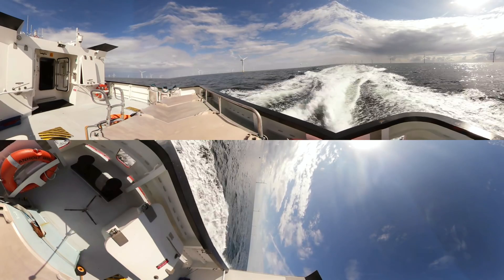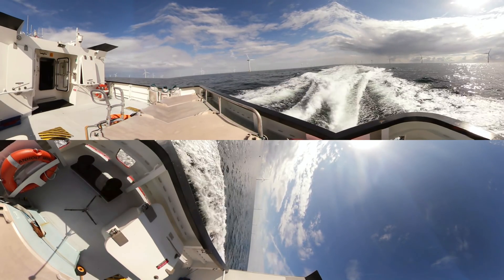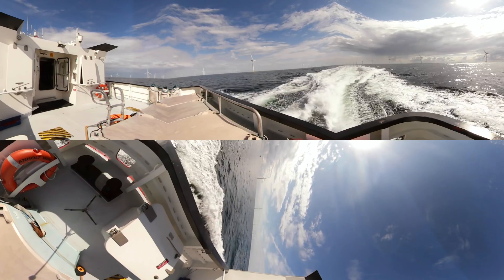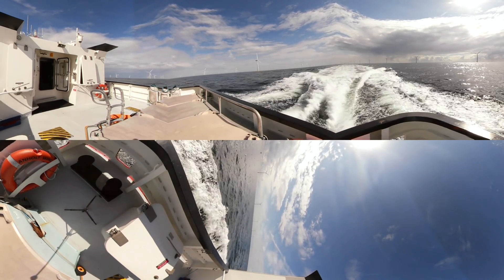Take a look around you. The ship that you're on is one of our service vessels. We use it to transfer our wind turbine technicians to our offshore wind turbines. You're now on your way to Enholt Offshore Wind Farm, 15 km offshore.